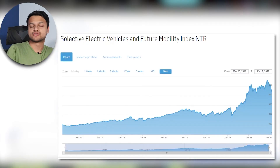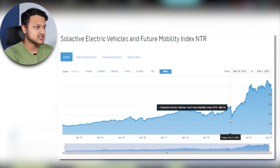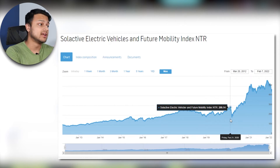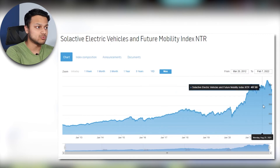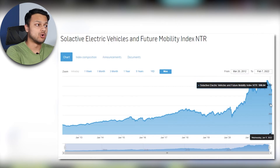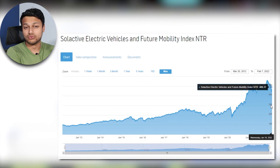The index this ETF tracks started at 100 points in 2012. Just before the March crash it reached around 278 — about double. It dropped to around 180 at the bottom of the crash, then reached an absolute peak of 550 before the tech sell-off brought it back down to around the 450 mark.